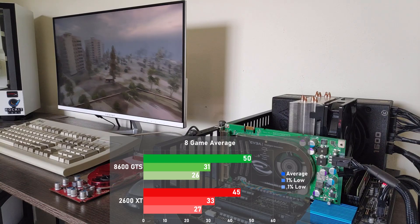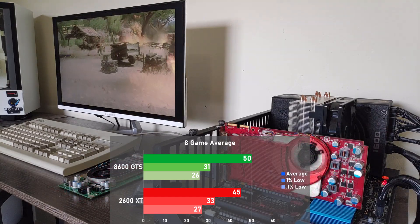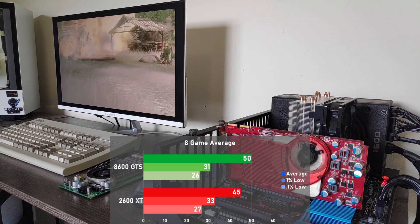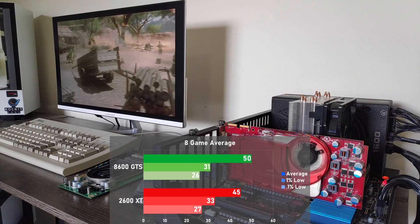This looks like a clear-cut win for the 8600 GTS. But when you factor in their prices at the time, the GTS would have been 13% more expensive, which means that these cards would have been equally as bad a buy. I was expecting one of these cards to clearly come out on top, but that just isn't the case here — quite a surprise.